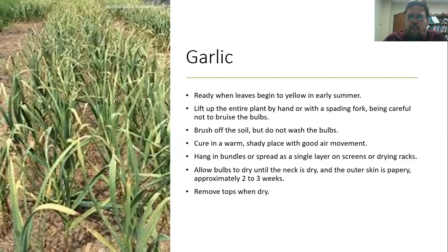Similarly for garlic, they're going to be ready when you see leaves start yellowing in early summer. Pull up the entire plant by hand or use a spading fork, trying not to bruise the bulbs. Brush them off but don't wash them, and let them sit in a shady place with good air movement to dry out. You can hang them in bundles, braid them, or simply spread them out in a single layer on drying racks. When testing if they're done, the neck should be dry and the outer skin papery — it could take two to three weeks, and probably towards the outer end of that in humid Mississippi.